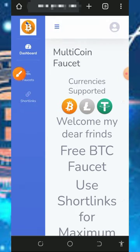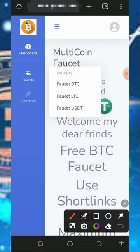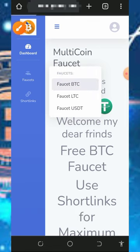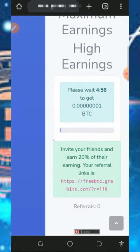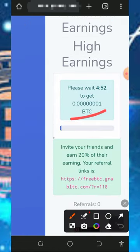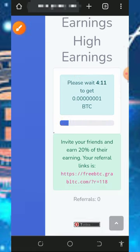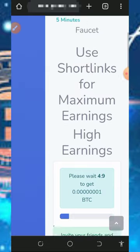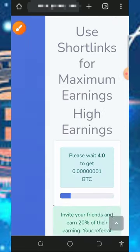Once logged in, you'll see the Faucet button and the Short Link button. Tap on the Faucet button and choose the coin you want to claim. Select BTC to go to the BTC faucet. Here you can claim up to one satoshi every five minutes. Just wait for the countdown to finish and claim your first satoshi. Note that you have up to five claims every single day under the free Bitcoin faucet.